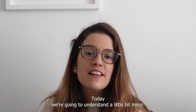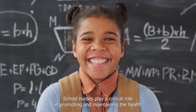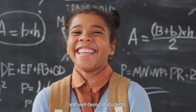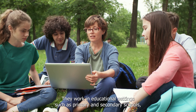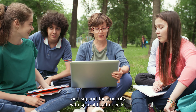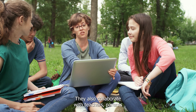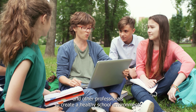Today we're going to understand a little bit more about what school nurses do. School nurses play a critical role in promoting and maintaining the health and well-being of students. They work in educational settings such as primary and secondary schools, providing assessments, vaccination, health education and support for students with special health needs. They also collaborate with teachers, parents and other professionals to create a healthy school environment.